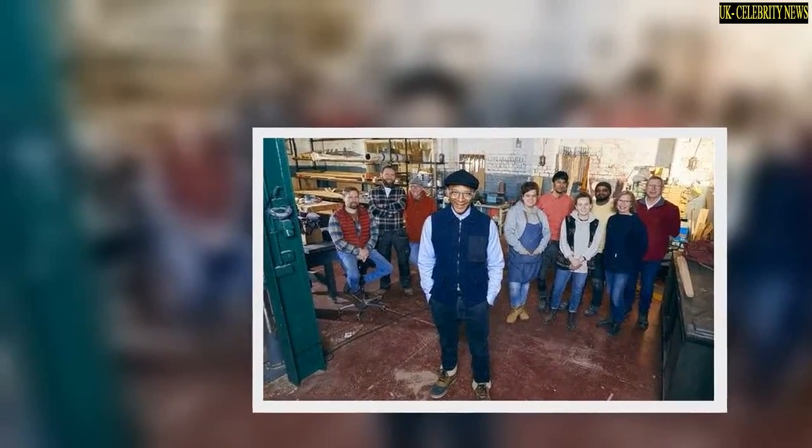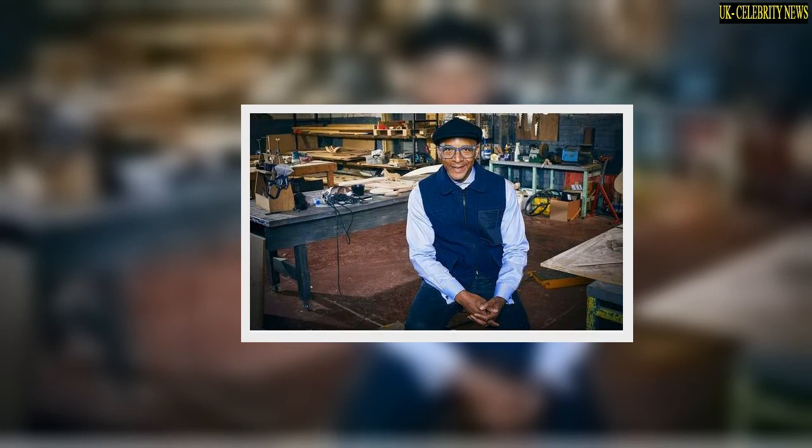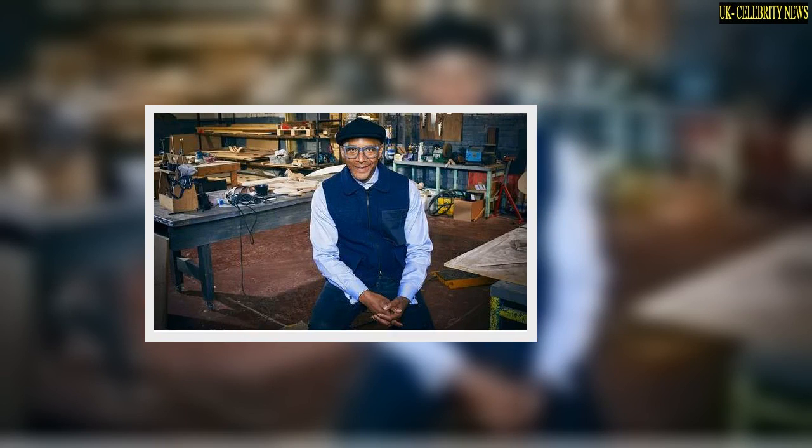Jay's workshop is located in Bradford, with filming taking place at a site in Bradford City Centre. Bradford is in West Yorkshire and it is known for its industrial history and national science and media museum.